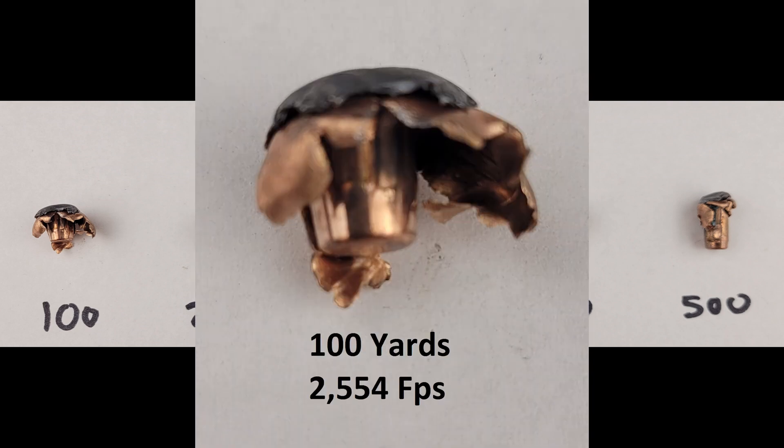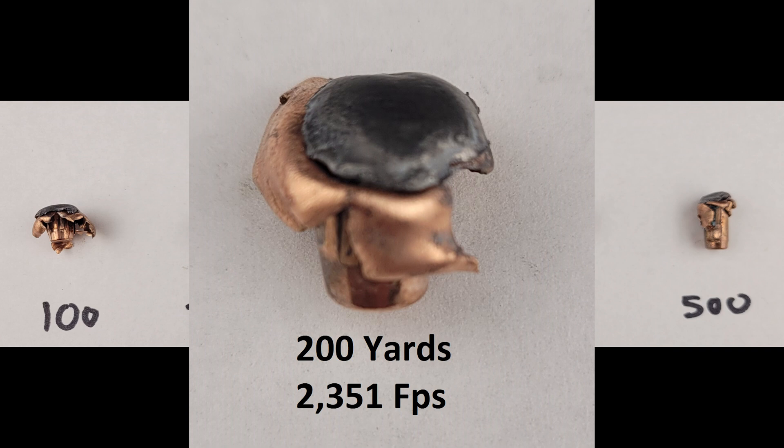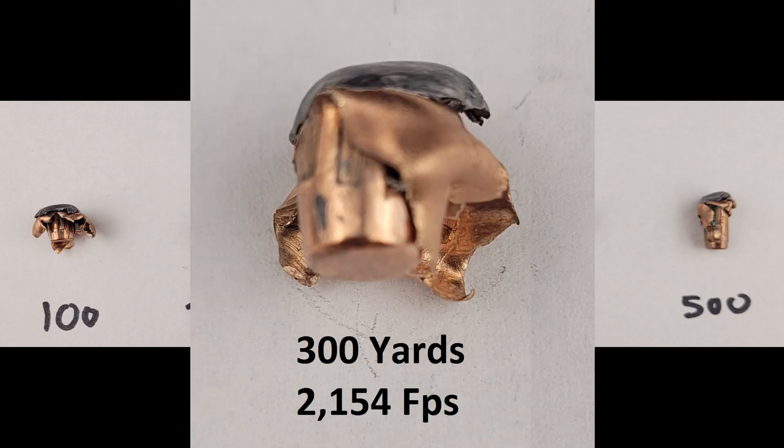At 100 yards, we had fantastic mushrooming, and like all other ranges, the jacket retained the core — something we don't normally get with a non-bonded round, which makes it pretty exciting. Impact velocities were calculated using Hornady's own 4DOF Ballistics Calculator, using pre-programmed values for the 90 grain ELDX, along with our chronoed muzzle velocity and relevant environmental factors. The 200-yard impact mimics the 100 — very good pancaking, perhaps a tad less expansion, but still very impressive, with solid retention of the lead core. The 300 is still very much the same: good peeling back of the jacket on almost all sides, with good retention of all the major parts.